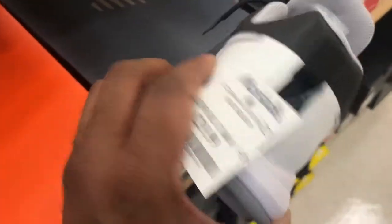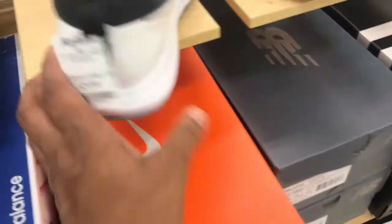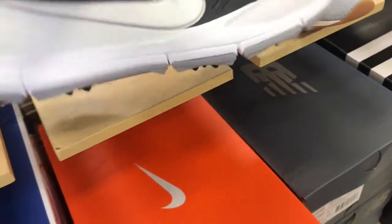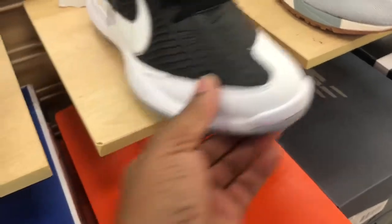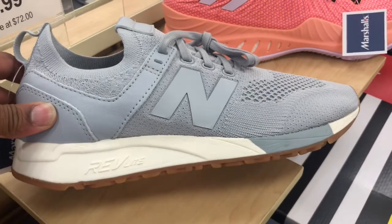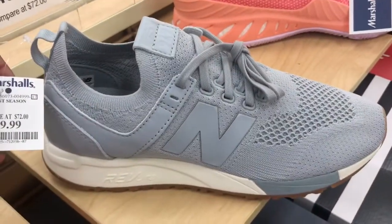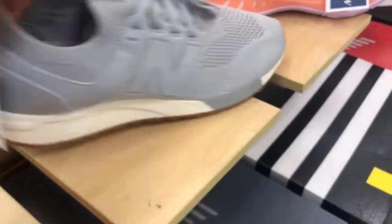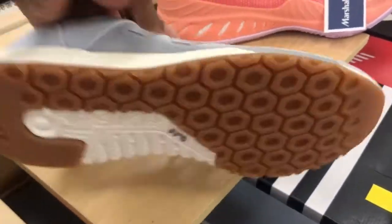Also found some Nike Explorers — never heard of that before, but it's a nice little casual shoe. Got it in Marshalls for $29.99 in black and white, basic colorways. Got another New Balance up in here, sort of like a runner — seems to be flyknit material, gray and white with the gum bottom. $49.99 is the price point.